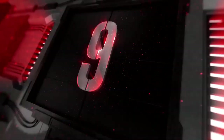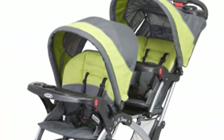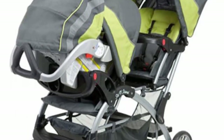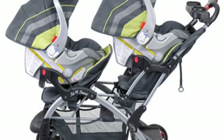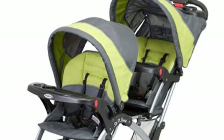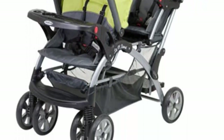Top 9: Baby Trend Sit and Stand Double. Carbon Polyester, Imported. Children can sit in the front and rear seats of this stroller, or stand on the rear platform. Removable rear seat converts the stroller to a traditional sit and stand. Accepts two infant car seats — car seats sold separately. One-hand fold is fast and easy, with a large basket for storage. Front or back seat fits child sitting upright unassisted up to 40 inches.